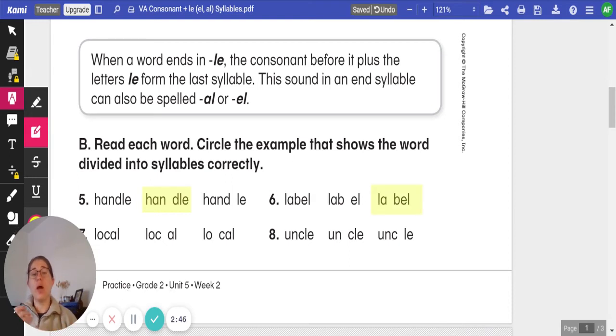It is our second example: L-A space B-E-L. Label. That consonant B before the E-L shows that it is divided correctly.